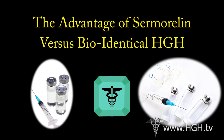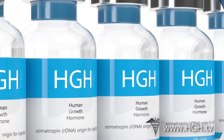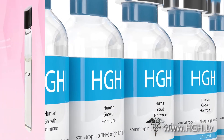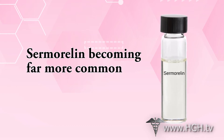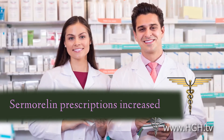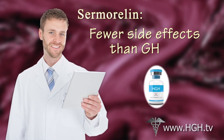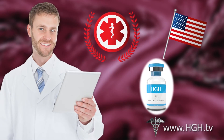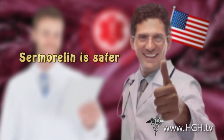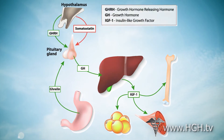The Advantage of Sermorelin vs. Bioidentical HGH. For almost two generations now, human growth hormone injections have been widely available for the treatment of HGH deficiency. But since the turn of the century, Sermorelin acetate has found increasing use as a means to relieve the issues related to growth hormone deficiency. Sermorelin has a lower incidence of side effects than growth hormone therapy. When used as directed by a qualified medical doctor, HGH injections are quite safe with relatively low incidence of side effects, but Sermorelin has an even greater safety profile. This is largely because the body has mechanisms in place to prevent Sermorelin and GHRH from producing more human growth hormone than the body can safely use.